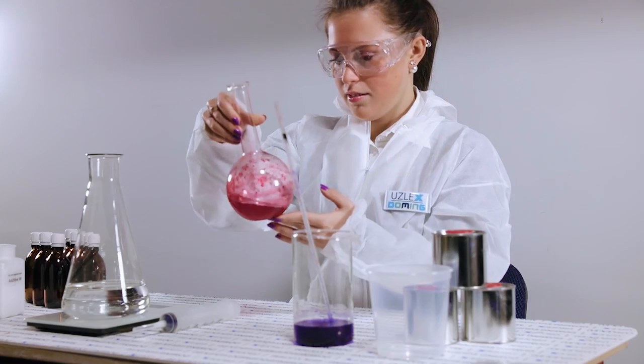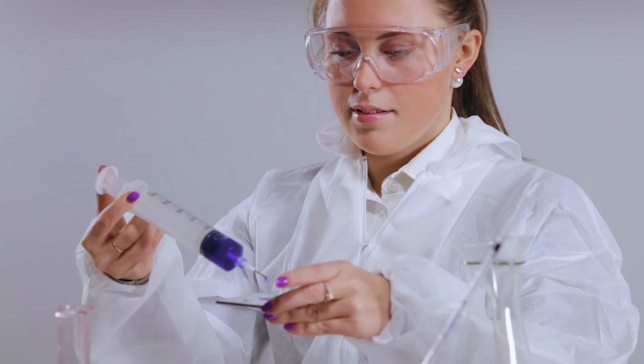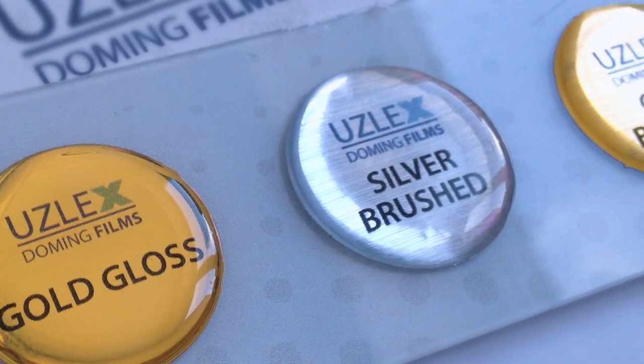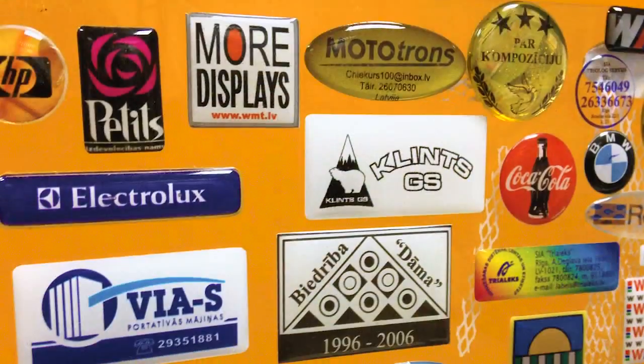The leading specialists of the scope were attending in the process of creating the unique polymers. During the production, the degassing processes occur with the addition of special components. These components allow the polymer to maintain its characteristics for a long time.